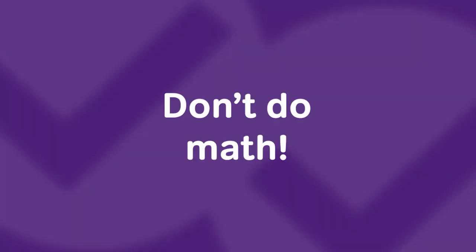Habit number two: high scoring test takers don't do math. Okay, maybe that's a little bit of a stretch — obviously they do some math. But to be honest, they do far less math than average test takers.